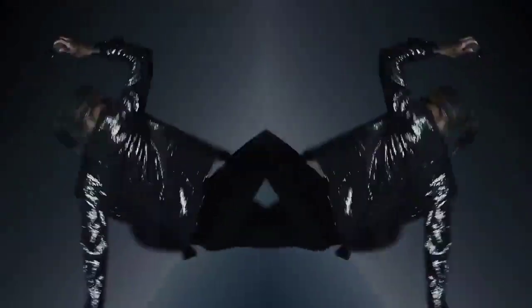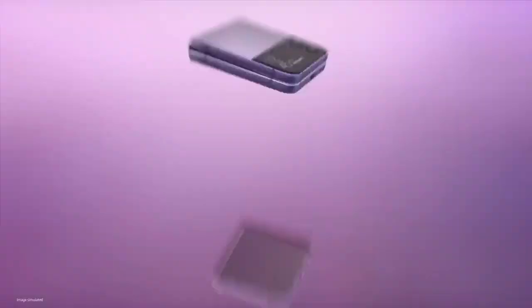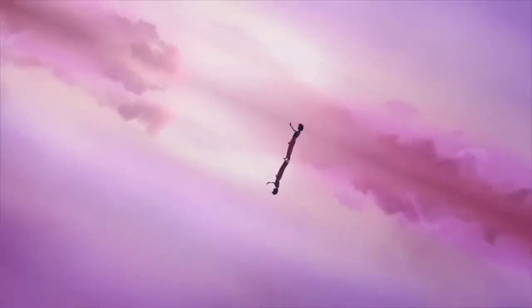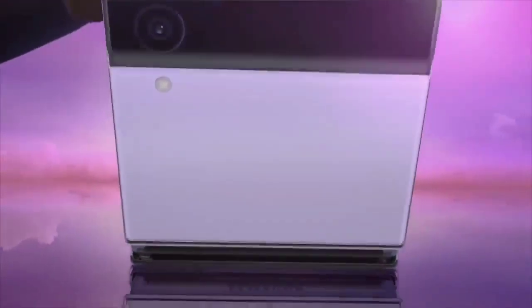Just remember there's a visible crease in the middle you can feel under your finger, and it's covered in a plastic sheet rather than glass. It still feels premium, though. If you don't mind the trade-off, this is the best way to get a small phone with a large screen. There's also a cute 1.9-inch screen next to the dual cameras that you can use when the phone is closed to read notifications, messages, or use as a viewfinder for selfies.